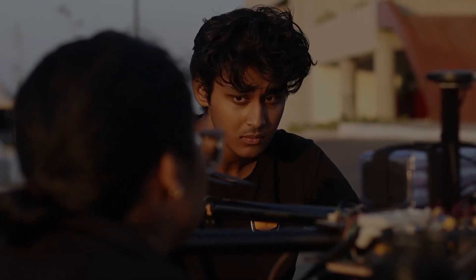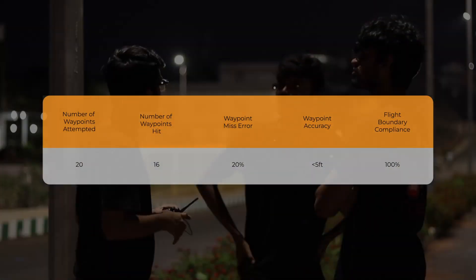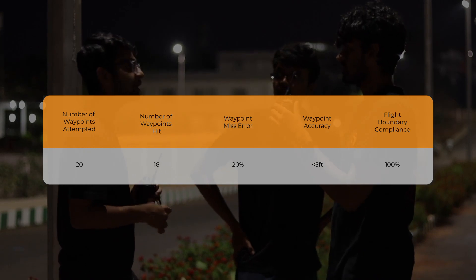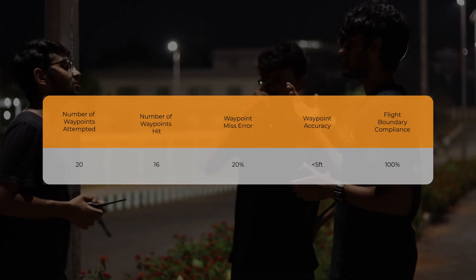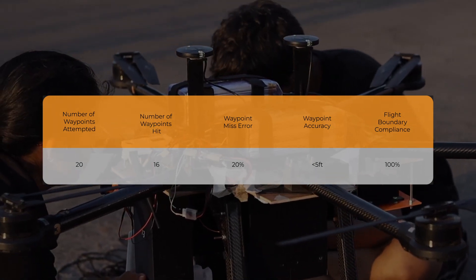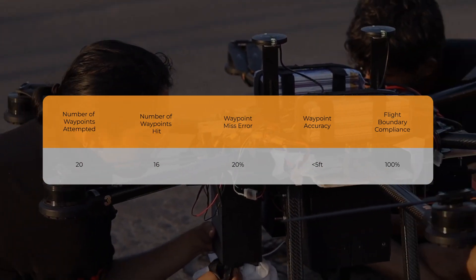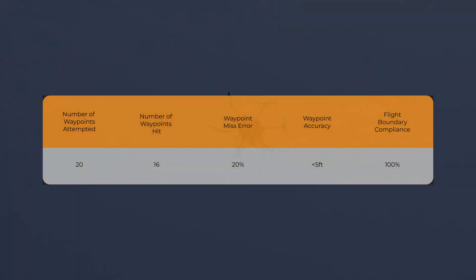When testing the drone with ArduPilot, the waypoint radius parameter was adjusted to evaluate waypoint accuracy. The drone follows a predefined path and different values of the parameter are tested to ensure that it stays on course and attempts the waypoints. The accuracy of the waypoints was measured by comparing the drone's actual flight path with the intended path. We performed a total of 350 autonomous flights with 20 waypoints, achieving 14 on average with an accuracy of less than 5 feet while staying within the permissible mission boundaries.